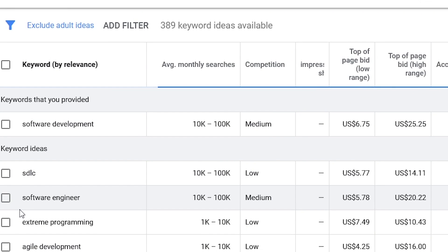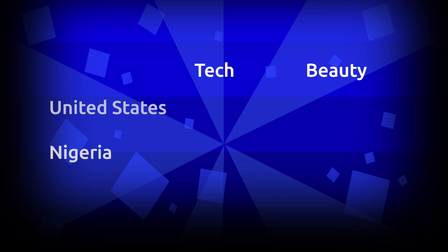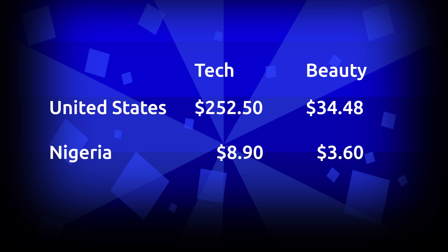For Nigeria, the average search for the keyword 'software development' is about 100,000 in the last month. The competition is medium, and the CPM is as high as $8.90, based on the page bid which maxes at $0.89. You can see that niches do not necessarily have a significant influence on your CPM — but the countries or locations where your videos are viewed do.